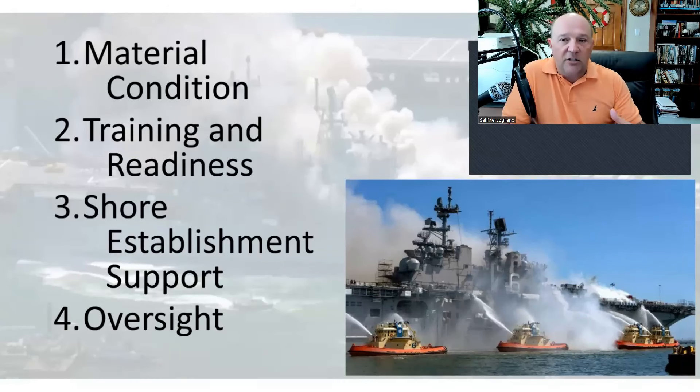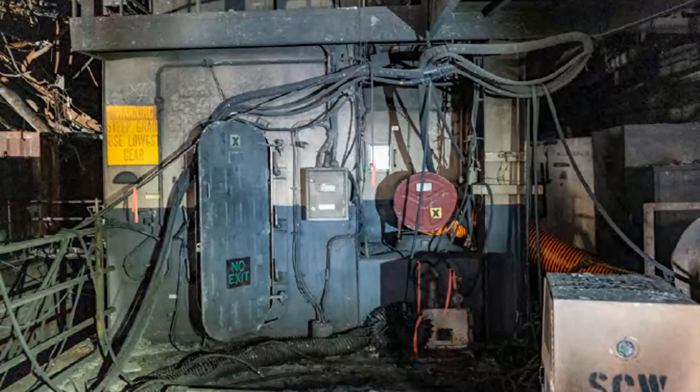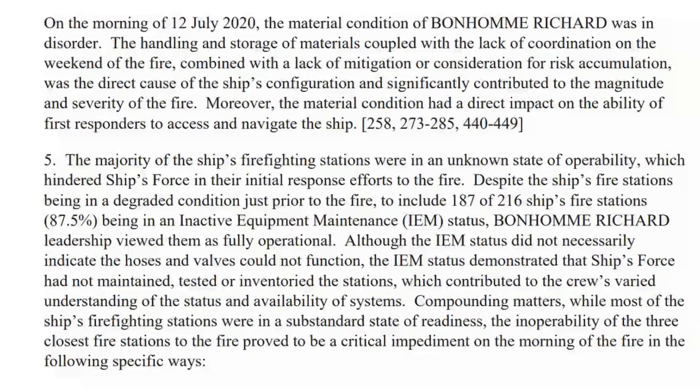There should have been plans for that. If you have cables running through a hatch and you can't secure it, have provisions in place — where are axes, how do you detach things? It's better to cut a cable than risk the loss of a vessel. The material condition of Bonhomme Richard was in disorder. Despite the ship's fire stations being degraded, 187 of 216 fire stations — 87.5% — were in inactive equipment maintenance status.